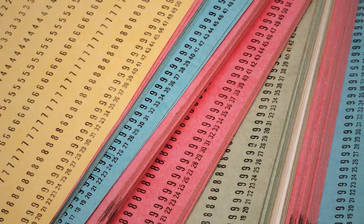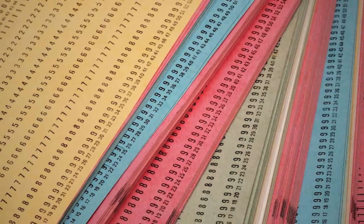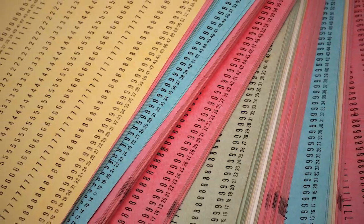Until the 1950s, punch cards were a popular way to store data. Operators would have decks of ordered punch cards used for data processing — if they dropped the deck by accident and the cards got out of order, it was almost impossible to sort them again. Thanks to new technological innovations like magnetic tape, people began to store more data on more reliable media.